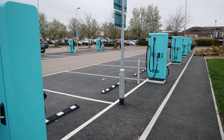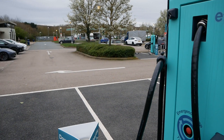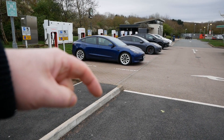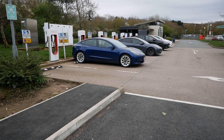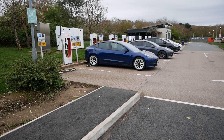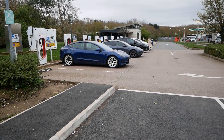At this motorway services there are now 28 DC rapid charging bays, which is great to see — but this site hasn't had the huge expansion seen at some other motorway services where we're seeing 40, 50, or even 60 chargers. Throughout the last year the UK has seen a 47% increase in public charging infrastructure, so things have been changing very quickly.